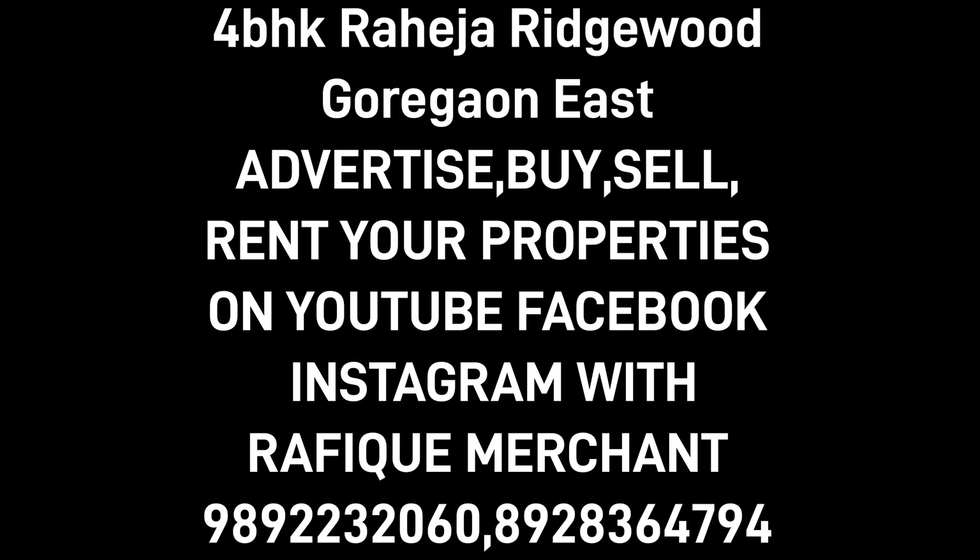Simply superb. Advertise, rent, and sell your properties on YouTube, Instagram, Facebook with Rafiq Merchant. If you want to come have a look at this — Raheja Ridgewood, off Western Express Highway, Goregaon East — holler at me, guys. Cheers.